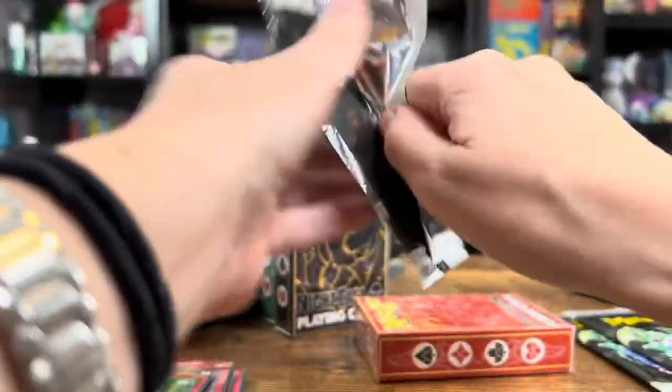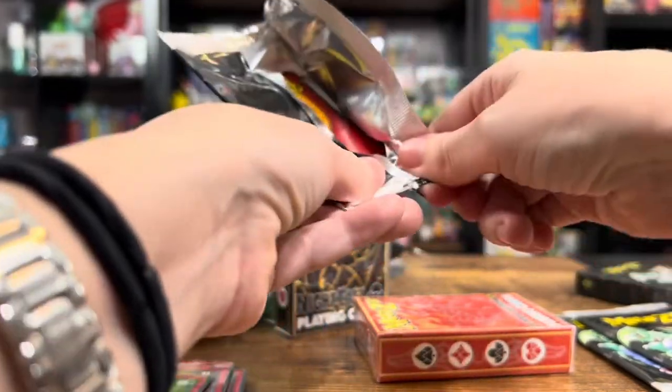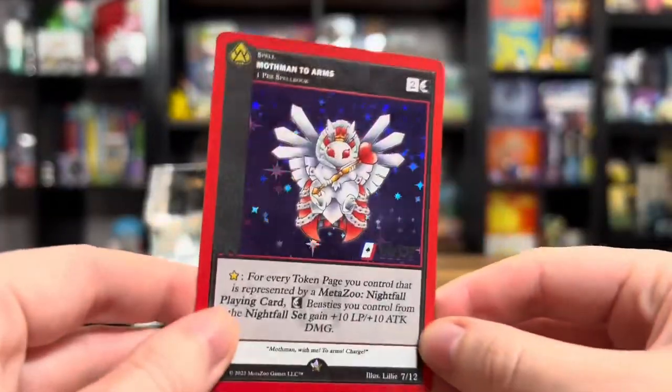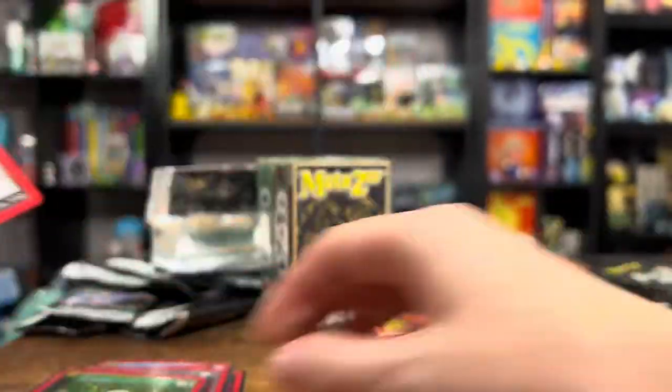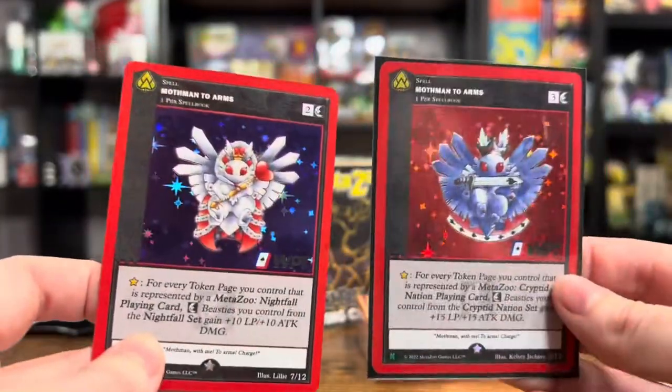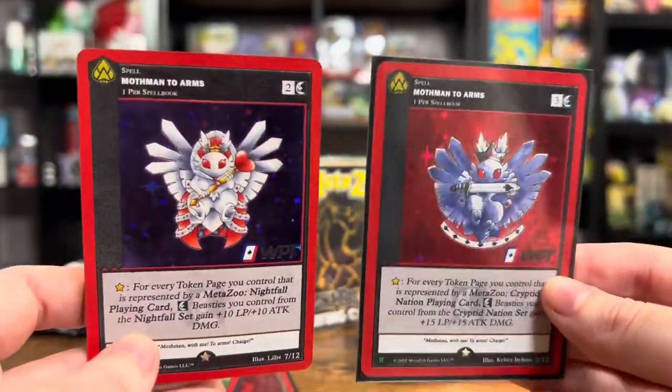I don't even know if the camera is making it look as good as it looks in person, but it looks just incredible. That is absolutely one of my favorite things that MetaZoo does — that holo pattern that we all love very much. Mothman two arms — oh my God, look at this one. Two Mothman right there. Mothmen!